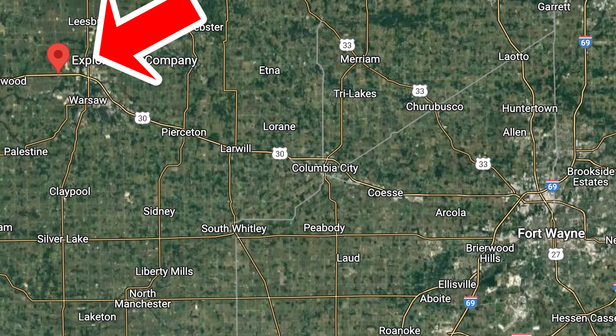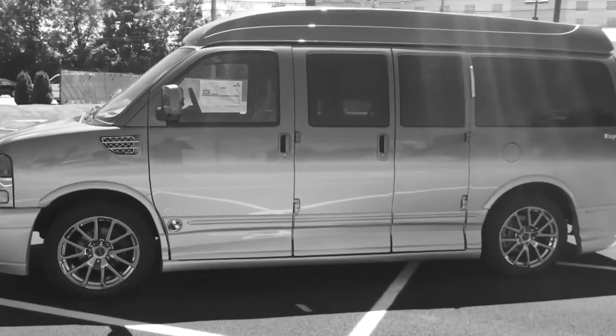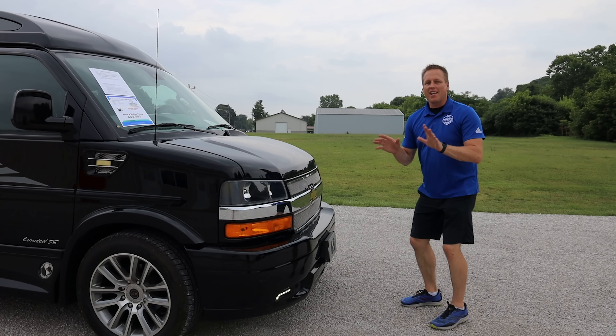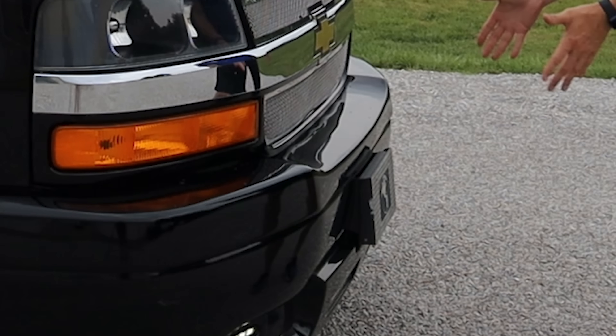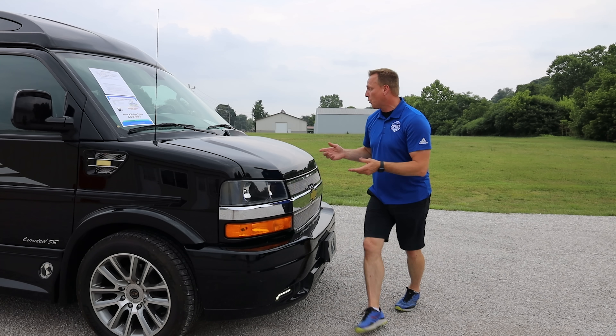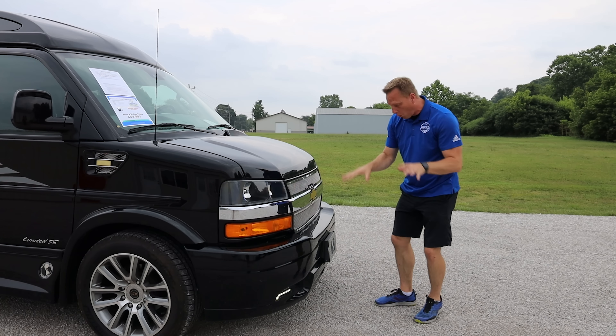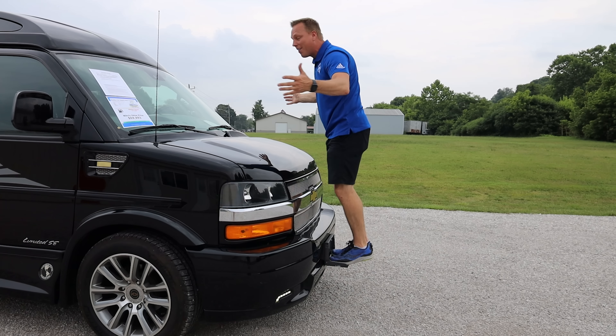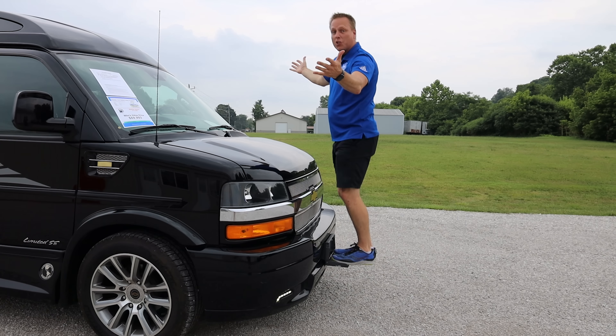I'm a huge fan of Explorer Vans — they're made just outside my hometown of Fort Wayne, Indiana, in Warsaw, Indiana. I've sold these over the years, and you can even go back on my channel to Walk Around Wednesdays where I focused on some really cool features. Since then, this one has even more features. The first thing I love is right here at what would be the front license plate bracket — it's actually a step. I'm 225 pounds and I'm standing on it completely, so you can reach all the way up to get your windows clean.